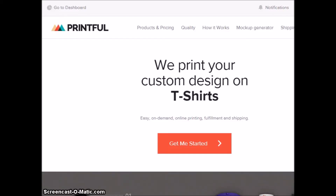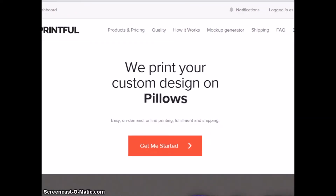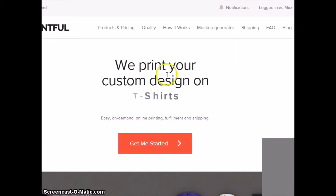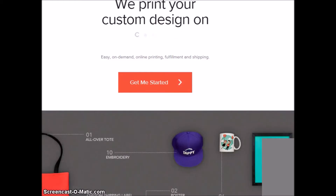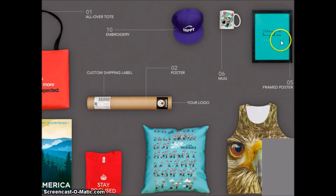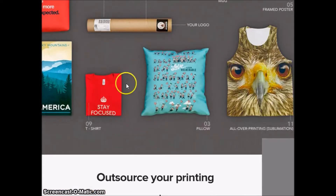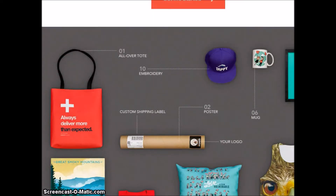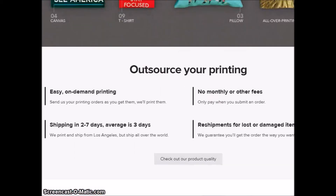If you want to use a great platform to sell your artwork on Shopify, I recommend Printful.com. These guys are pretty awesome — first off, all their t-shirts are made in the USA, which is great. It's a pretty kick-ass platform. They do t-shirts, sweatshirts, framed posters, custom frame posters, canvases, pillows, tote bags, and embroidered hats with your designs on them.